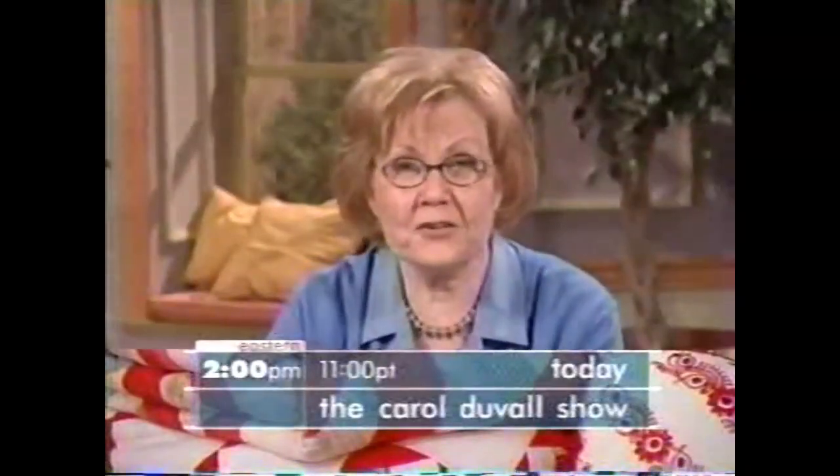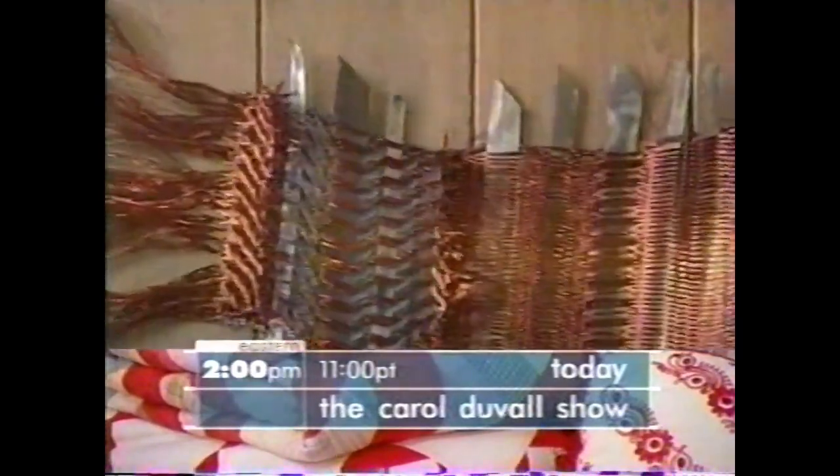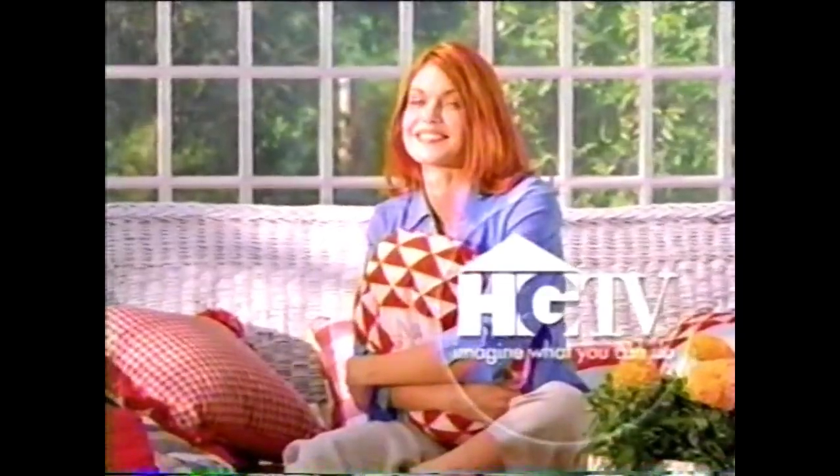Coming up today on HGTV Daytime: on the next Carol Duvall Show, we have a very cute project to help celebrate that new bundle of joy. You'll see woven sculptures with a twist, and some fabulous finishes that are as simple as cut and rub. The Carol Duvall Show, today at 2 on HGTV Daytime.